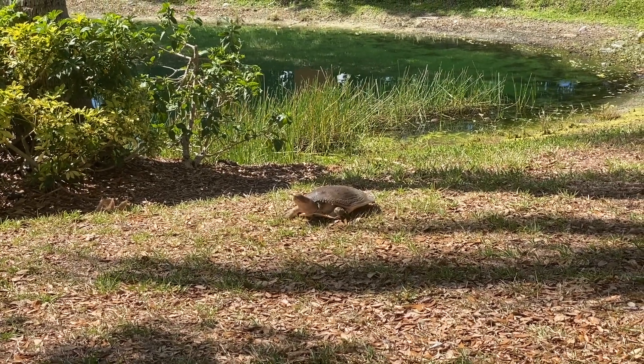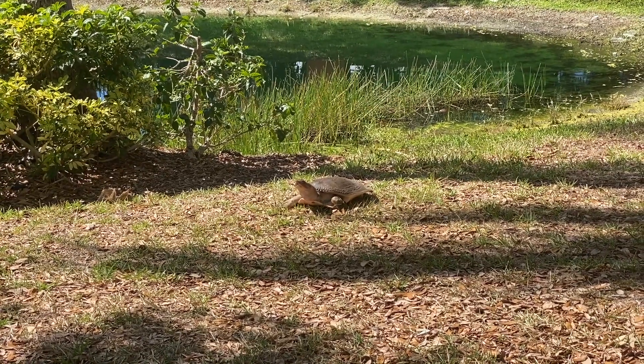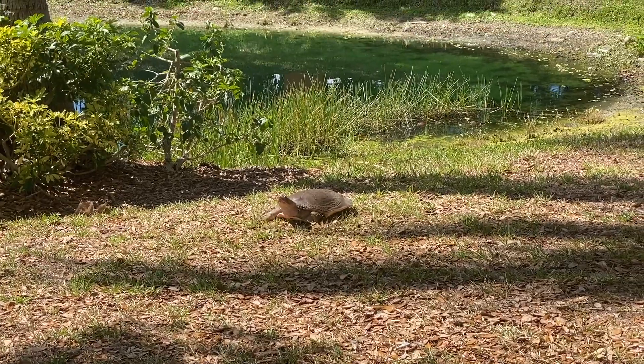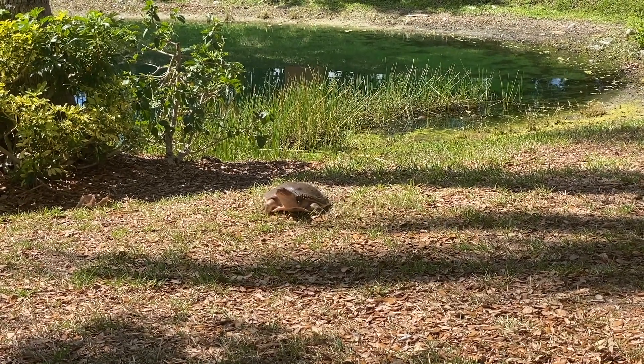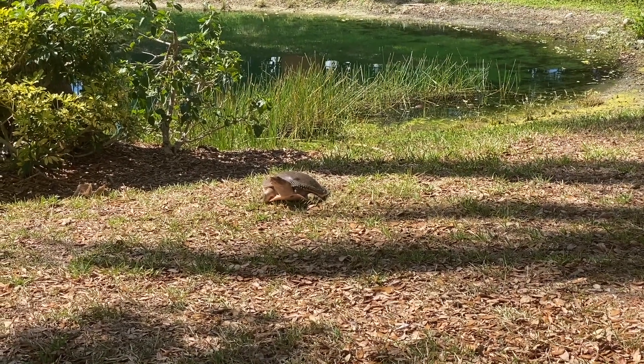I didn't want to get too close to this turtle and accidentally spook it, or investigate the area after it left, because this is a typical behavior of a nesting Florida softshell. This species is almost entirely aquatic and only comes on land to bask in the sun or to lay eggs.